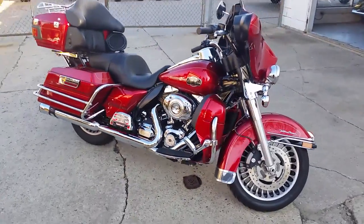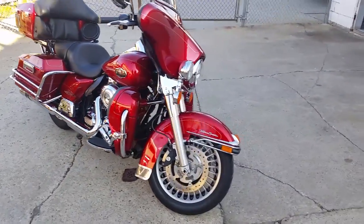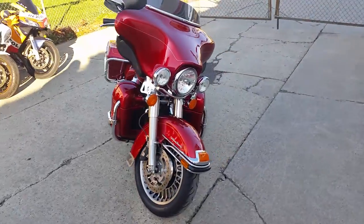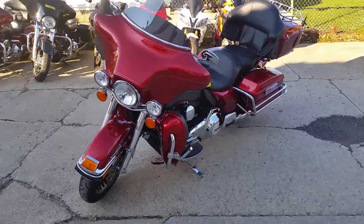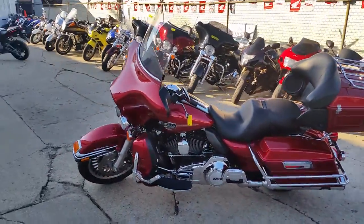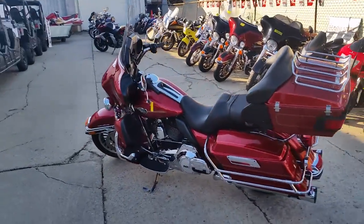Today at ApprovalPowerSports.com, we have a 2013 Harley-Davidson Ultra Classic for sale for only $16,800. This bike is a must-see. Ember Red Sunglow, 103 cubic inch motor, Cobra exhaust and tons of chrome.